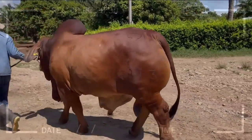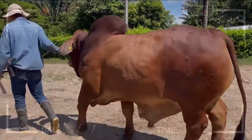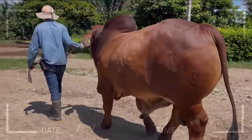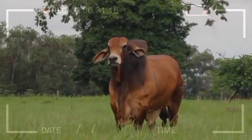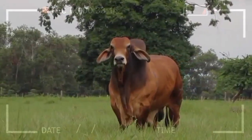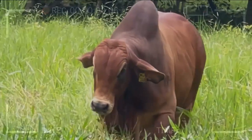What makes red brahmin so special? Red Brahmin, known for its resilience, strength, and excellent adaptability to different climates, has won the hearts of many cattle farmers worldwide. Originating in the United States, its popularity has only grown over time due to its rapid growth and exceptional meat production characteristics.